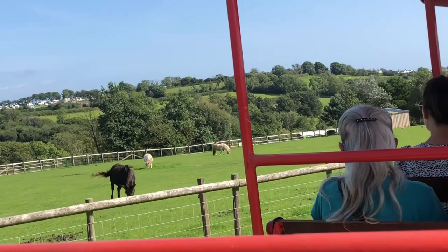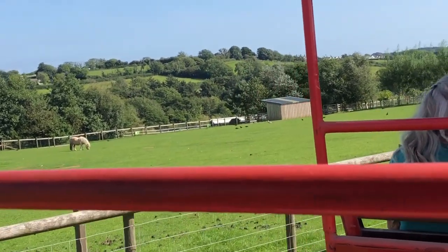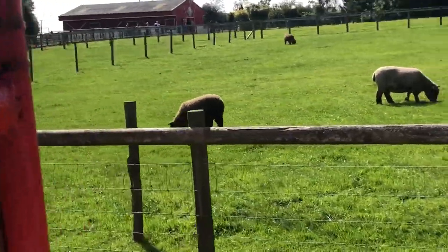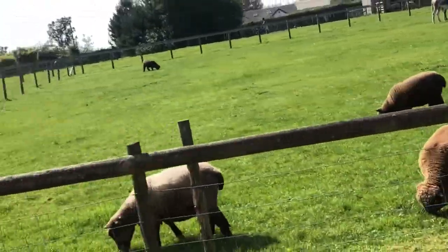The first animals we're going to be seeing here on the right-hand side are some of our coloured dryland sheep. Coloured dryland sheep are one of the oldest English breeds of sheep, dating all the way back to the 7th century.